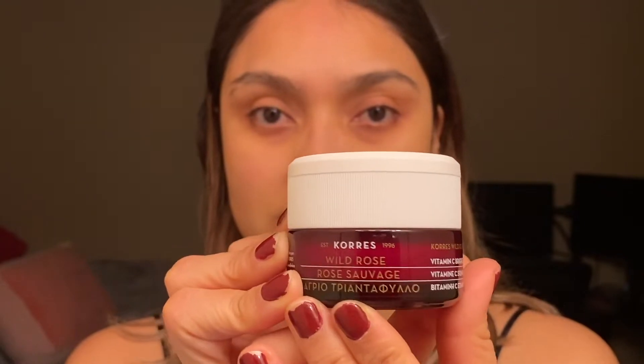Now I'm putting on the Kora Wild Rose Vitamin C Brightening Sleeping Facial Moisturizer — just a little bit. Now that all the serums have dried I like to put a good amount because it feels and smells so good. I'll put it down on my neck as well, and a little extra right here where my unevenness is.